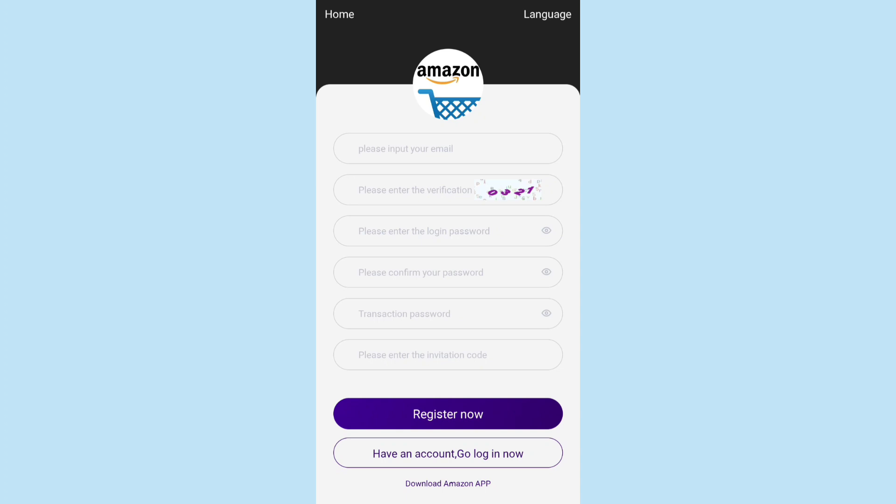Let's get the registration process done. All you have to do is enter your email ID, then enter the verification code, enter a login password, confirm it again, enter the transaction password — the invitation code will be automatically filled — and click Register. Registration will be completed. The link of the platform will be in the description area of the video, so click on the link, fill out the details, and your registration will be completed.